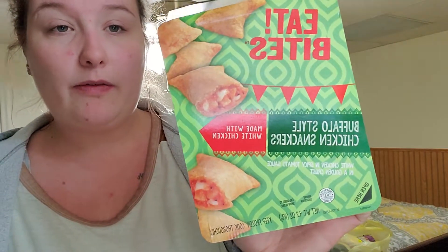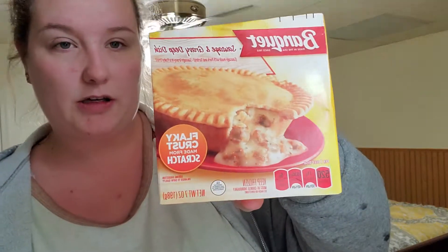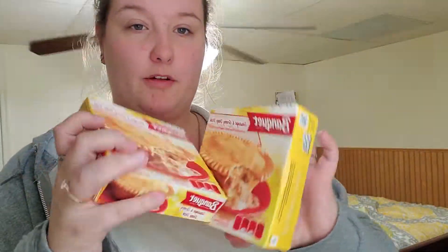So I just wanted to try these — I want to take them to work. These are called Eat Bites Buffalo Style Chicken Snackers made with white chicken. I love buffalo chicken stuff. Then I found these: Banquet sausage and gravy deep dish pot pies. I grabbed two of those just to try. Pretty cool.